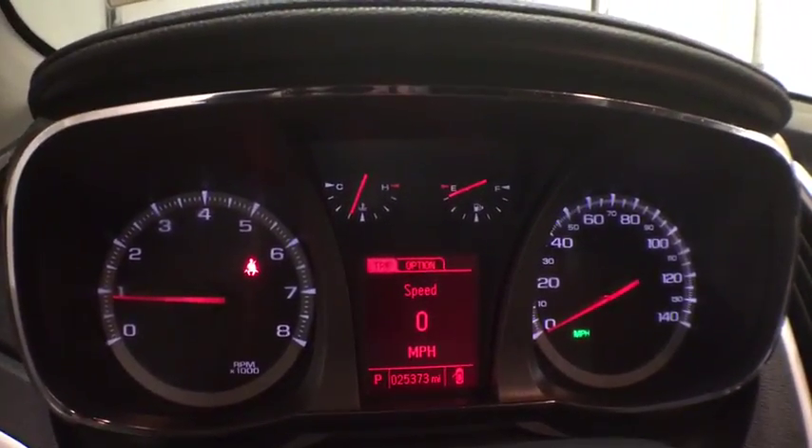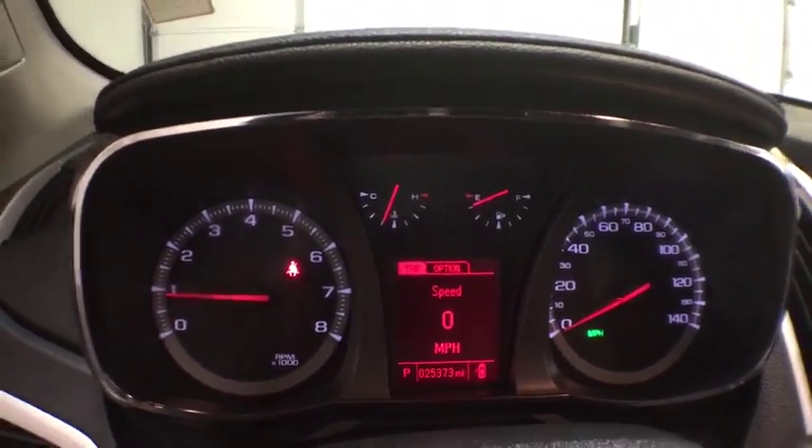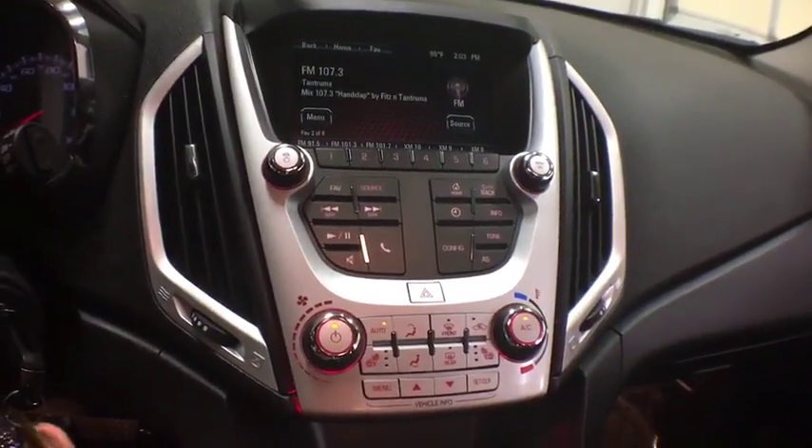Leather seats, tachometer, heated passenger seat, head-up display, power heated outside mirrors, rear spoiler.